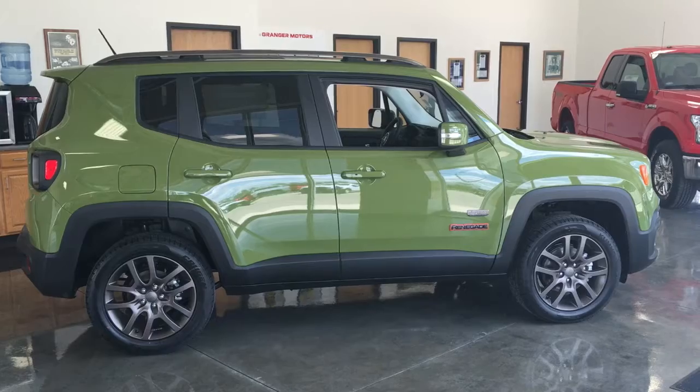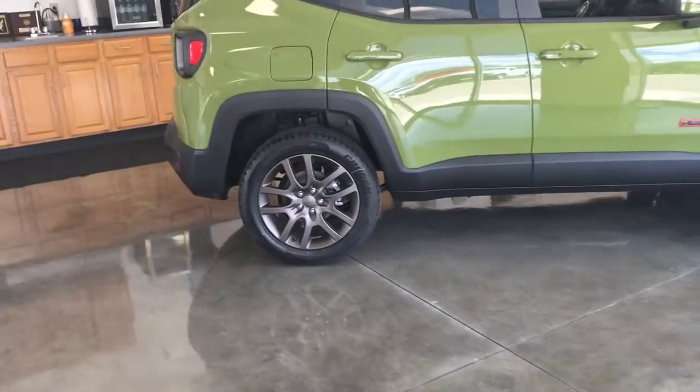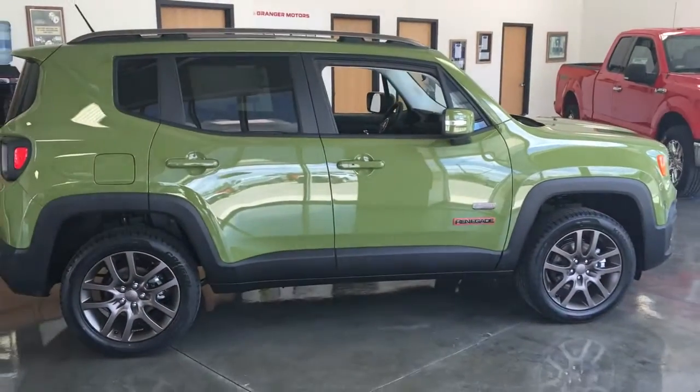Smooth. With its long wheelbase of 101 inches and 18-inch aluminum wheels, this Renegade will give you both handling and comfort.